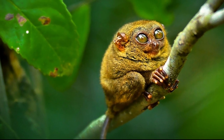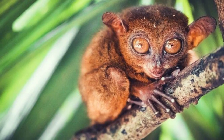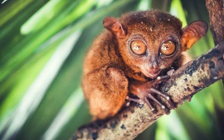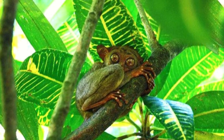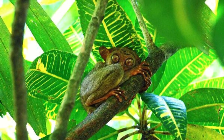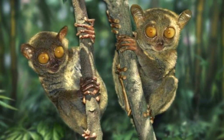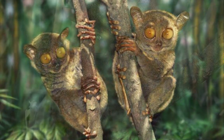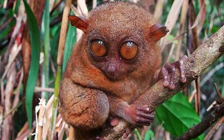Tarsiers have the largest eyes relative to body size of any mammals. Each eyeball is around 16 millimeters in diameter, which is as large as the tarsier's entire brain. The eyes are so large that they can't rotate them. Instead, tarsiers can swivel their neck a full 180 degrees in either direction, just like owls. They use this ability to wait silently for prey to approach rather than moving around to hunt.